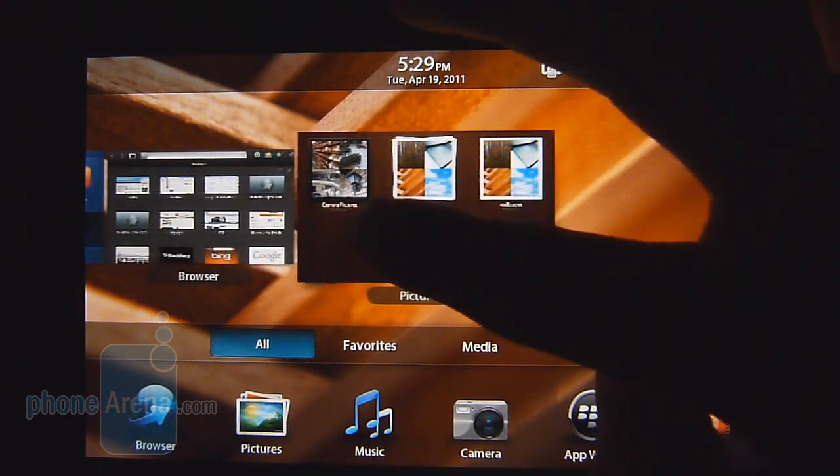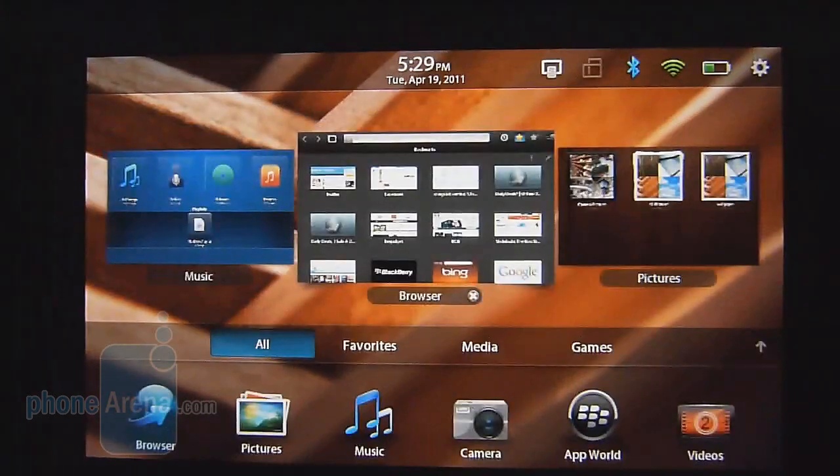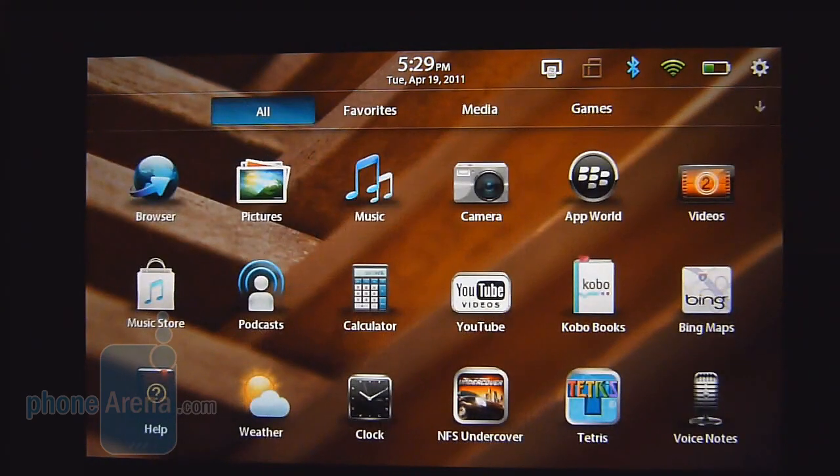From here, you have the carousel of open applications and you could quickly jump into any one of them very quickly. If you want to close something out, all you have to do is do a quick swipe gesture and it automatically will get rid of it.